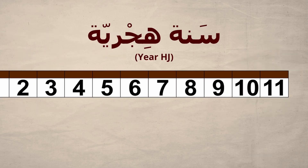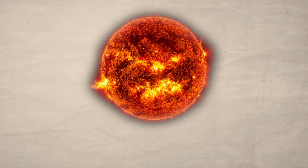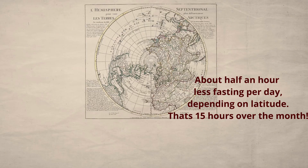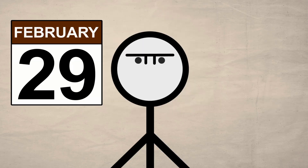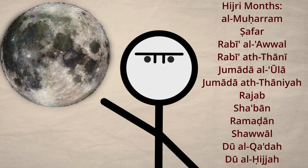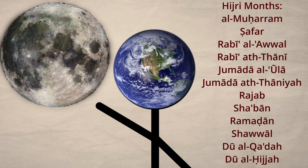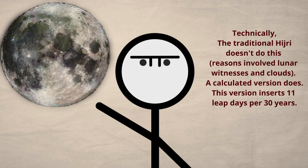The Hijri calendar slides back about 11 days per year when compared to the Gregorian calendar. Since the rule of Ramadan is to fast during the daylight, Muslims in the Northern Hemisphere can look forward to some easier years coming up. Unlike the Gregorian, the months in the Hijri start in correspondence with a particular phase of the moon. But just like the Earth's orbit doesn't divide down into days, neither does the moon's. So even purely lunar calendars still need to insert leap days — just to keep the months on track with the moon, not the seasons.